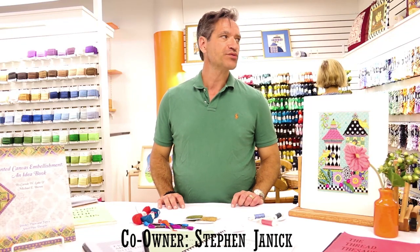Hi, my name's Steven and this is Rittenhouse Needlepoint. Welcome.